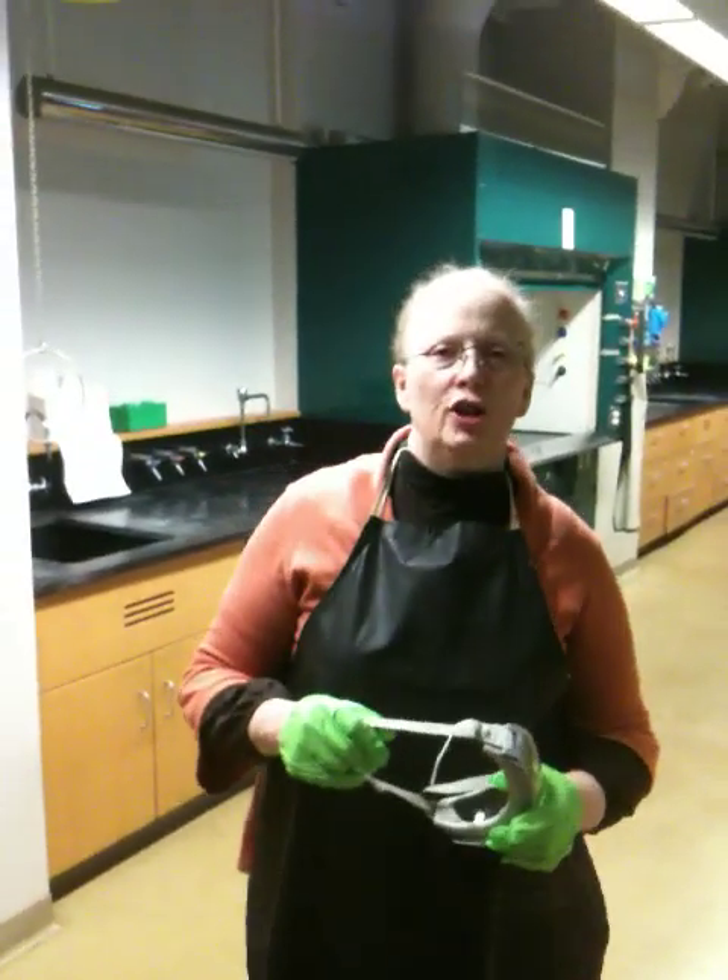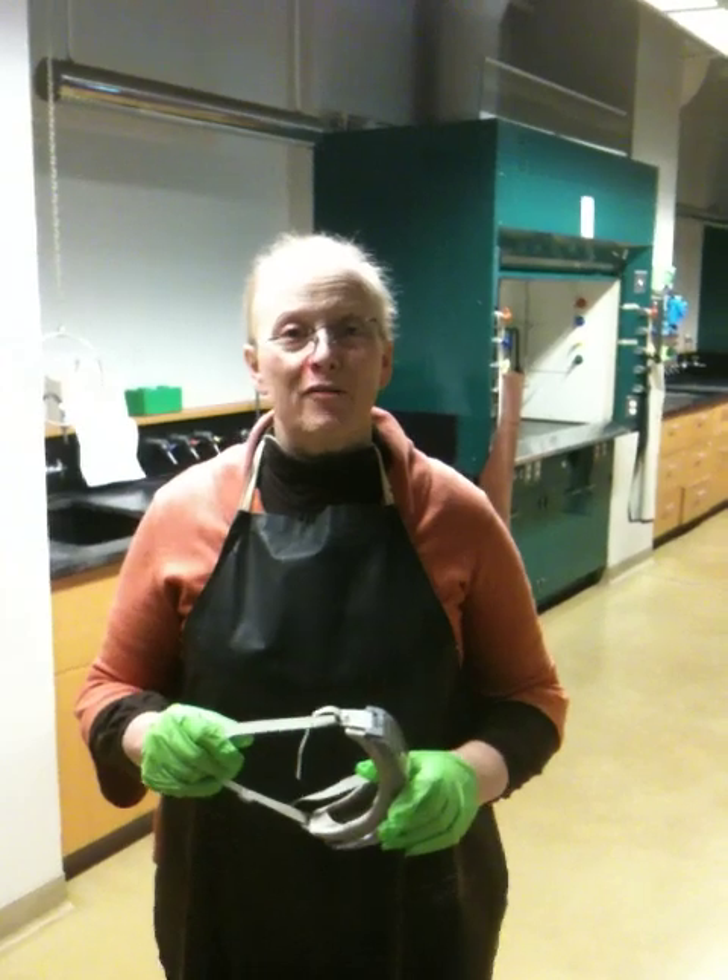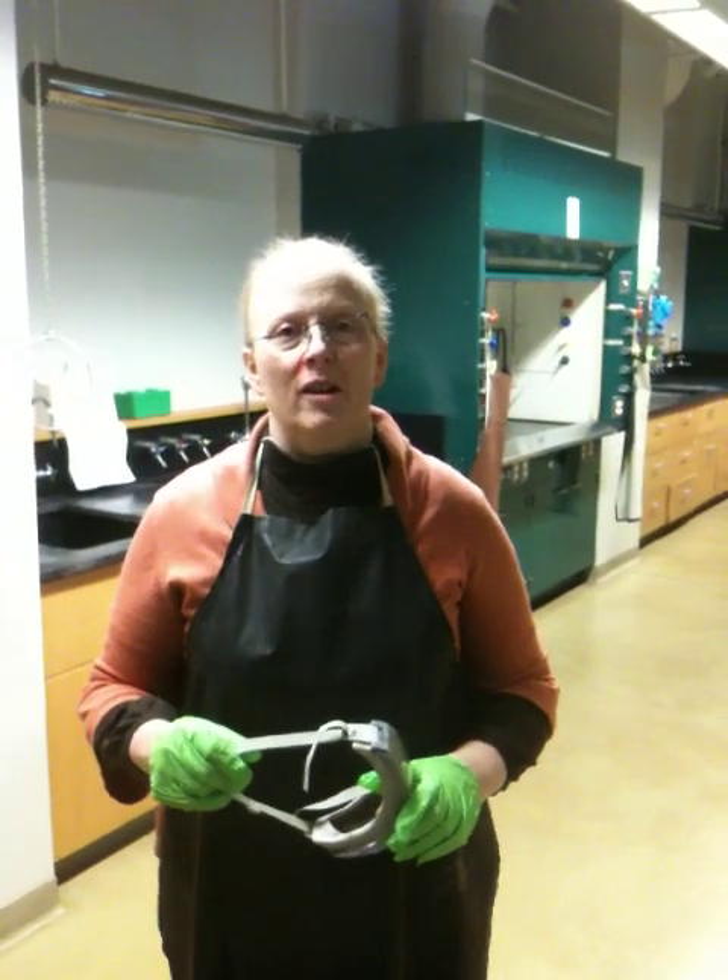Hi, this is your trusty teacher, Dr. Nurse, working over break, trying to come up with some more good videos for you to help you in the lab.